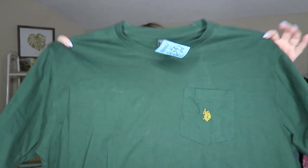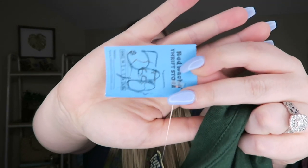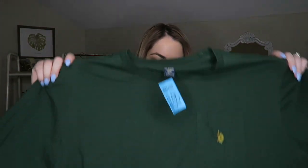This shirt was wrapped around that pot to make sure it didn't get damaged. It's a little extra large polo shirt and it was 50 cents. There's a stamp on it that says $1, but on Sundays the $1 section is 50 cents, so I picked this up.